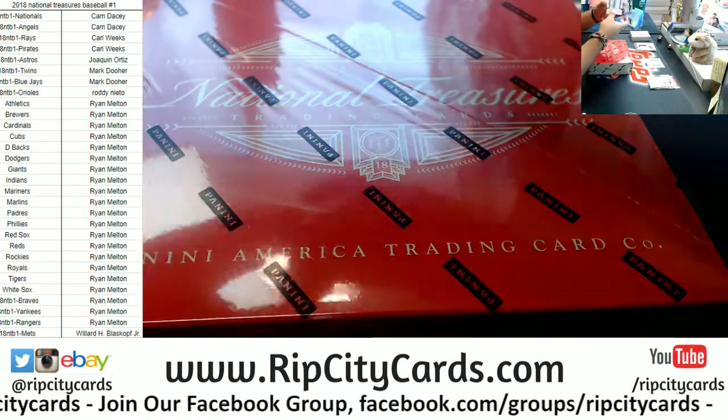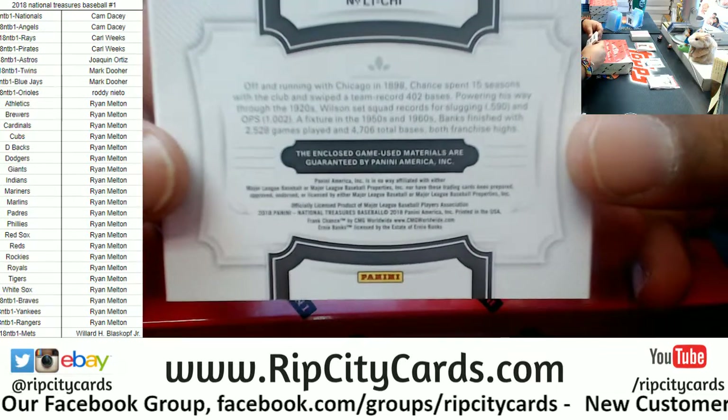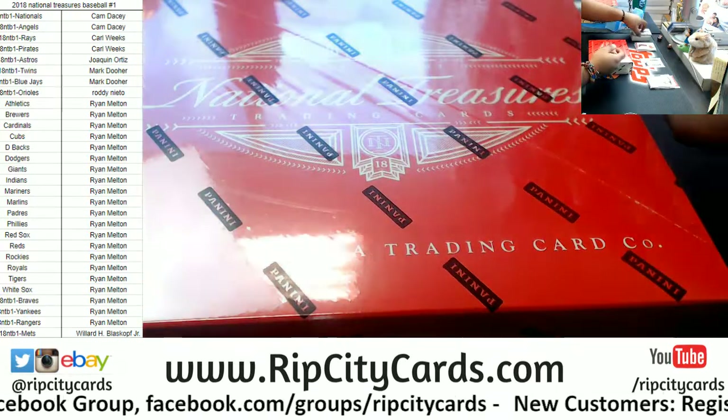Are these relics game used? Yes — the enclosed game used materials are also guaranteed, so they are game used. Nice.